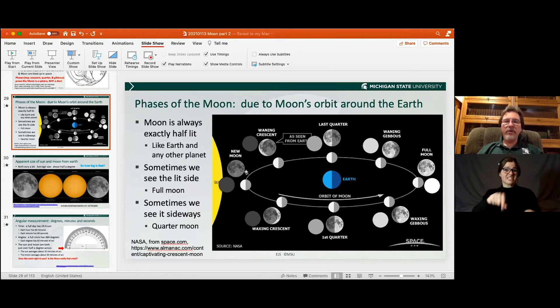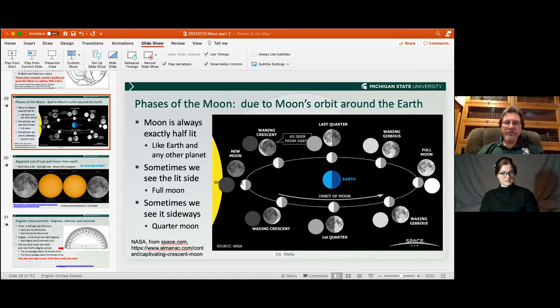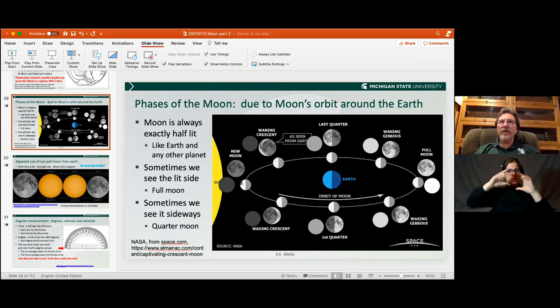Do planets orbit the sun in an oval or a circle? Planets orbit the sun in something closer to an oval — an ellipse. However, for most planets, that ellipse is so close to a circle that if you were to draw it on paper, you would not be able to tell with your eye that it is an ellipse. What you might be able to tell is that the sun goes off-center as things become more and more like an ellipse — even though the orbit would still look just like a circle to the eye.